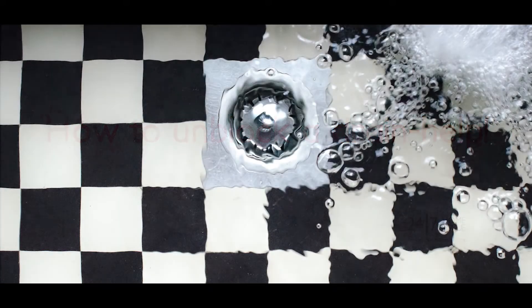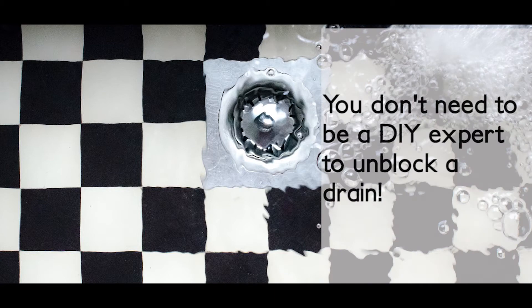How to unblock a drain. You don't need to be a DIY expert to unblock a drain — you just have to be willing to get a little bit dirty and a little bit smelly.